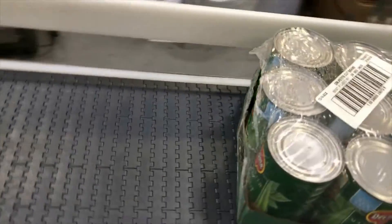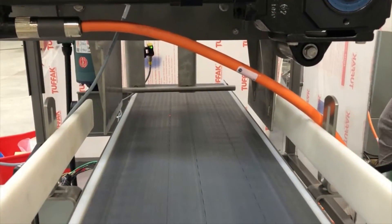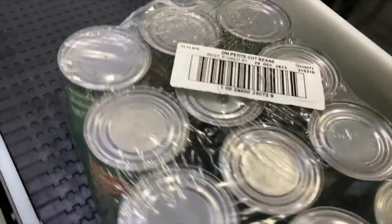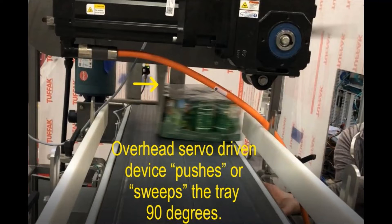At that point, the fourth conveyor right-angle transfers the trays utilizing a servo-driven overhead transfer device. Each tray is conveyed to a predetermined point where they are identified and pushed or swept at a right angle.